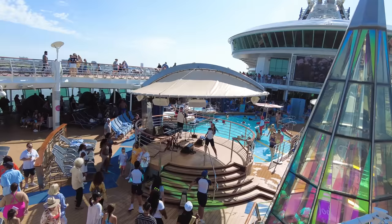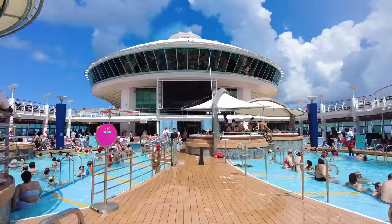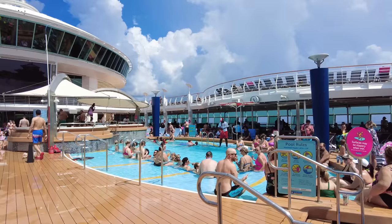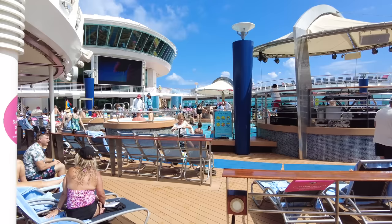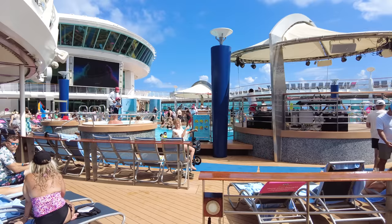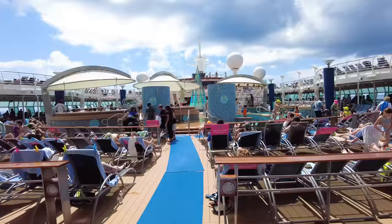The pool deck has two decks — Deck 11 and Deck 12. The main pool is actually split into two, which allows more space and helps break up the crowds a little bit. Surrounding the pool deck are plenty of lounge chairs, which are first come, first serve at no cost. There are also hot tubs available, covered to provide shade from the sun while you're in there.